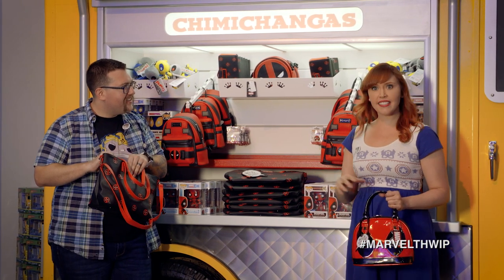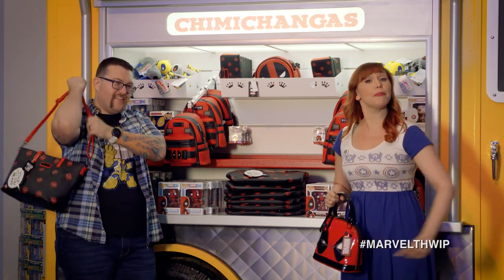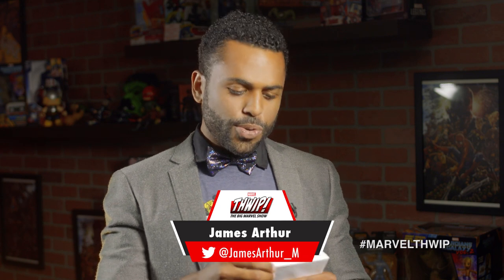There's chimichangas in here! Well, we gotta take a chimichanga break, but right now why don't you check out this Thwippy award. This week we recognize a legend, and the Thwippy award goes to none other than the legend himself, Jack the King Kirby. Not only did Jack Kirby create some of Marvel's greatest characters, but he developed his own art technique, the Kirby crackle, which changed the way comics were made. So happy 100th birthday to the King of Comics. Jack Kirby, this one's for you.